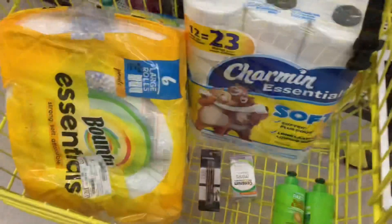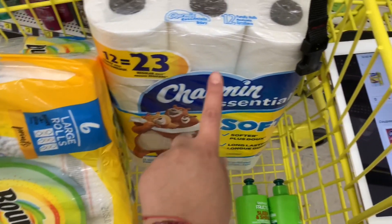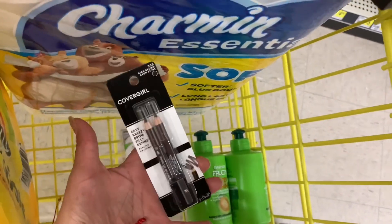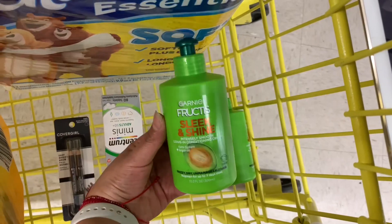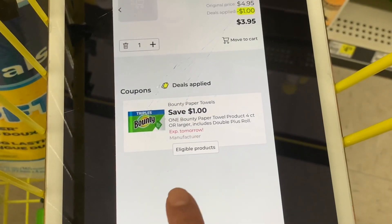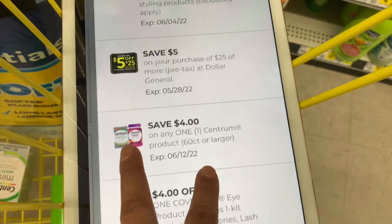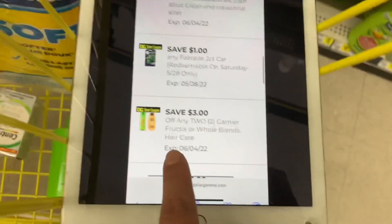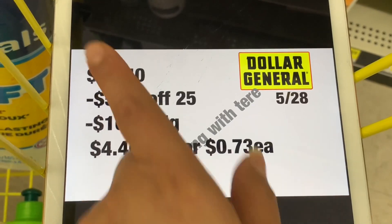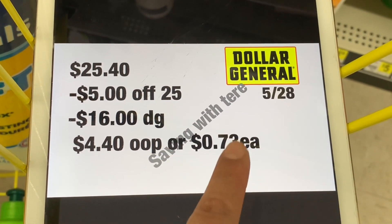Here's a variation: swap in Bounty paper towels at $4.95, keep the Charmin bath tissue at $4.95, Centrum vitamins at $5, CoverGirl eyeliner at $4.50, and Garnier products at $3 each. Use $1 off Charmin, $1 off Bounty, $4 off Centrum, $5 off $25, $3 off two Garnier (digital), and $3 off two Garnier (store coupon). Total is $25.40. After your $5 off $25 and $16 in digital coupons, you pay only $4.40 — about 73 cents per item.